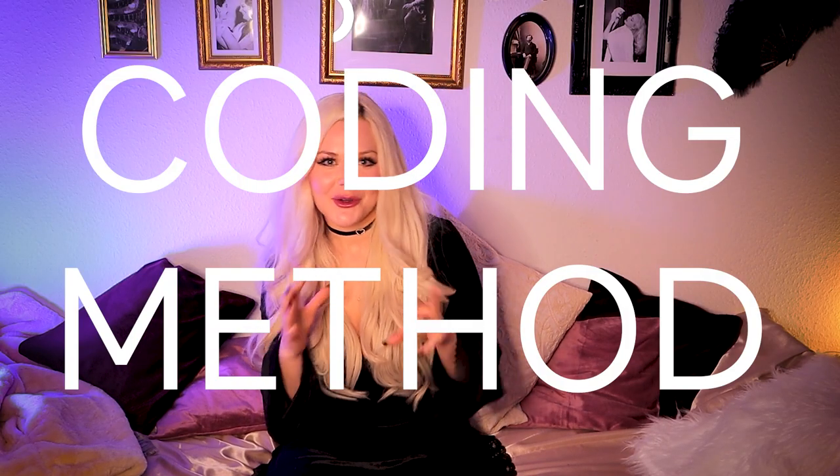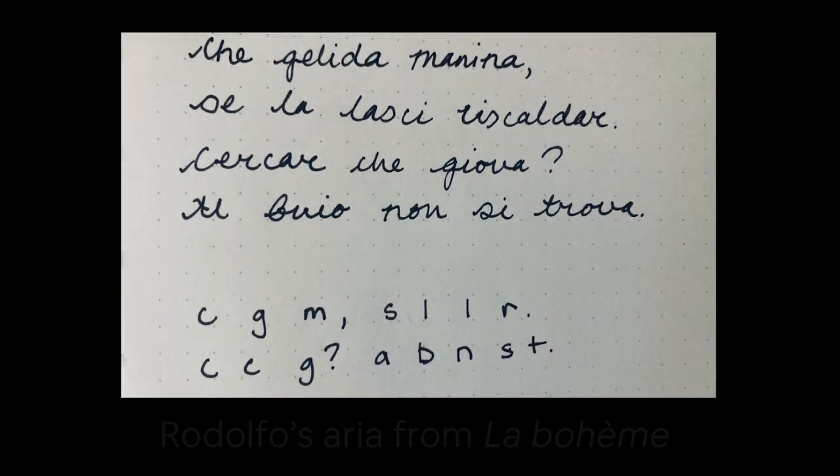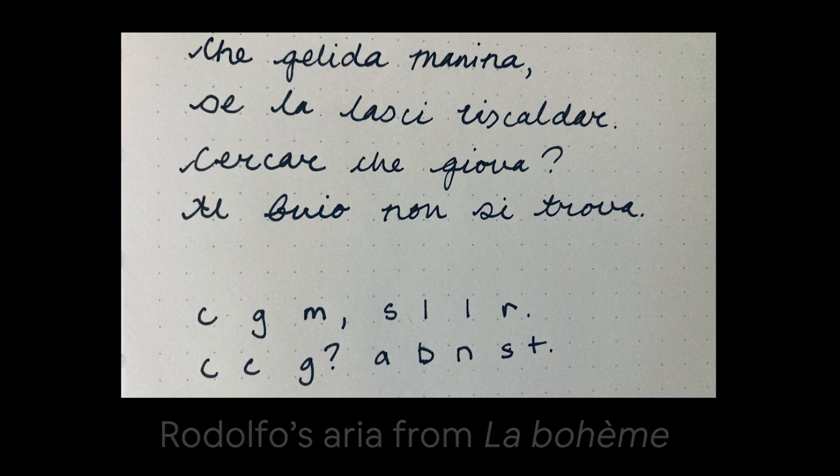The next technique I like to call the coding method, because it looks like a cool code. I borrowed this from YouTuber Lauren Tothero, who is an actor — I'll link her video in the description. With the coding method, you first read over some of your text a few times so it's not entirely unfamiliar, then you write down the first letter of every word so it resembles a code. From there, try to read the text again just by looking at the first letters as prompts. When that becomes a little easier, try reciting your text completely from memory without the letter prompts.